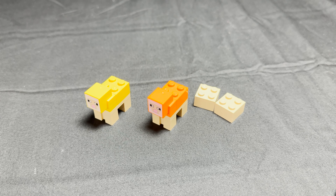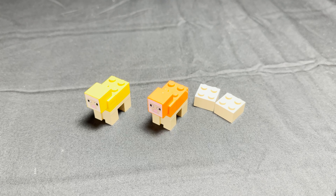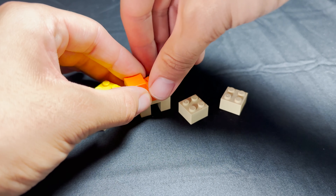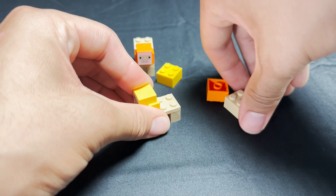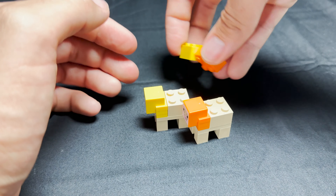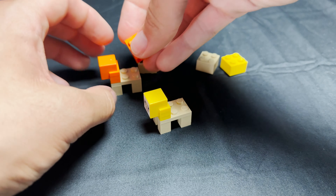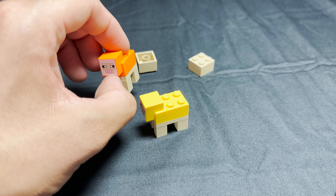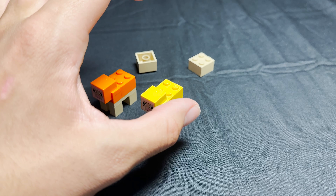We do have two sheep in this set — a yellow one and an orange one. There are two tan bricks included, because you can pretend that your sheep have gotten sheared and are now naked sheep. Both your sheep can be sheared at the same time, and then you have your pieces of wool you would get from shearing them. I do like that we get two colors of sheep we haven't gotten a lot — I believe we haven't had an orange sheep before, or it's been in only one other set.